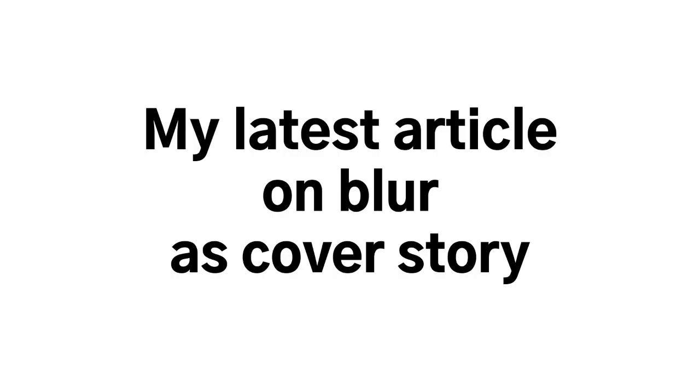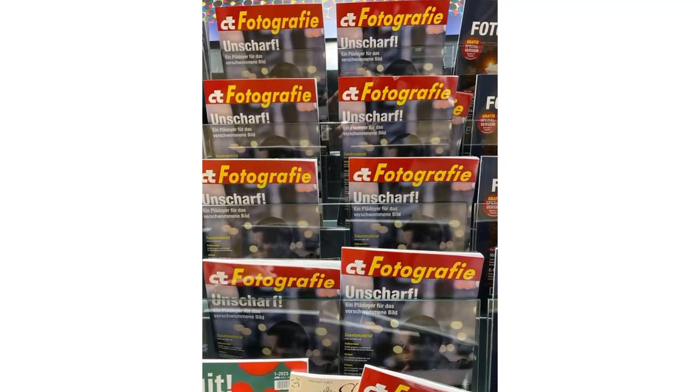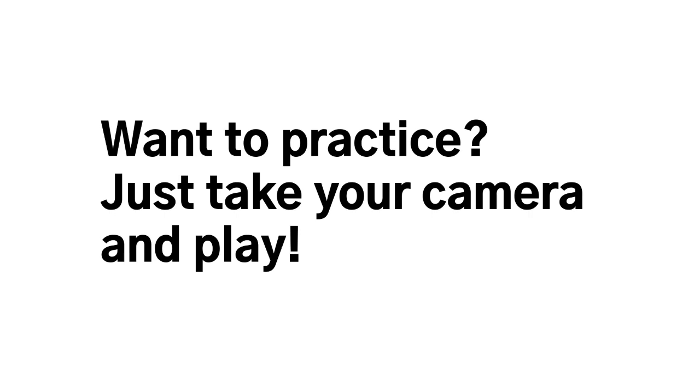It's been decades that I've been playing with blur, and I summarized all this in an article that was just released — it's in German, but I will try to translate it into English as well. My advice is: go take your camera, whatever camera you have, and just play around. With a bit of practice you will be able to find really cool ways of using blur and doing things on purpose so that you can control the blur in your photography.